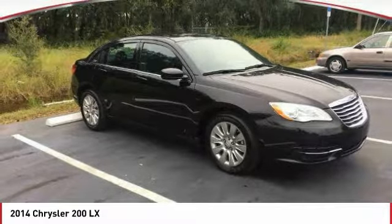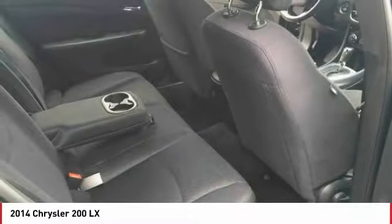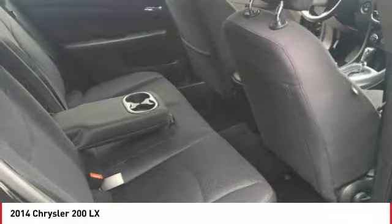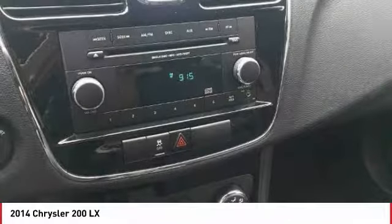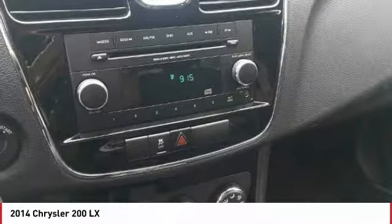This vehicle has less than 15,000 miles. Here are some of this vehicle's great options: anti-lock braking system, traction control, air conditioning, power steering, cruise control, floor mats, AM-FM stereo radio, rear defrost, FWD, and security system.